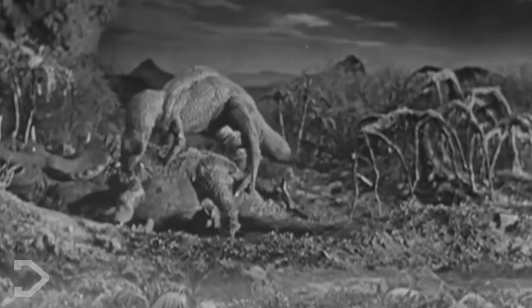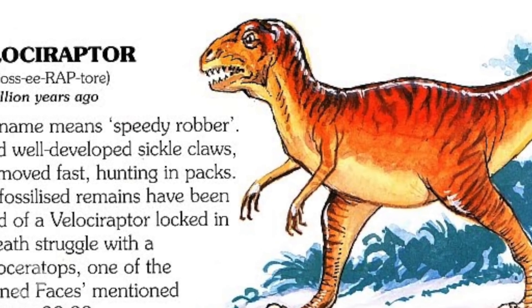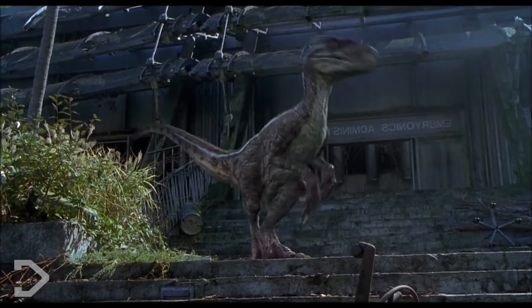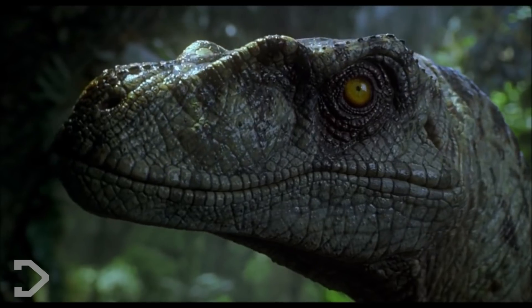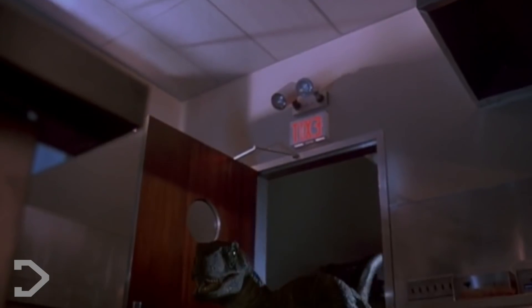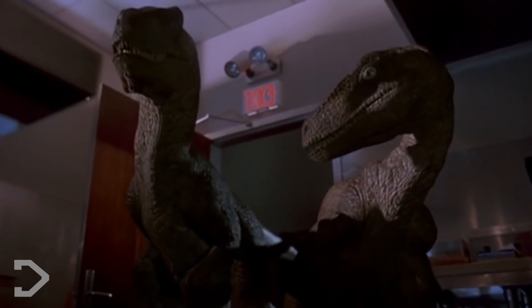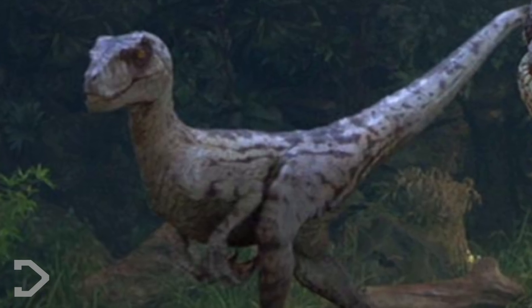Throughout the years, we've looked at dinosaurs as upright naked monsters, and the Velociraptors were no different. Now, there are a few things I need to address to get on with the science aspect of this video. The dinosaurs seen in Jurassic Park are not scientifically accurate — we all know this. Everything about this Velociraptor is wrong, from the scaling, the way their hands are shaped and positioned, to the lack of feathers.